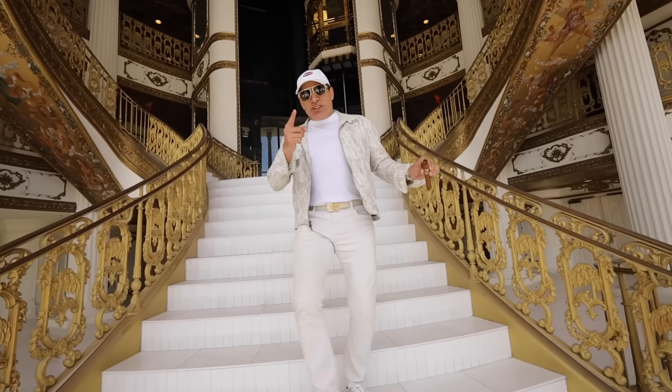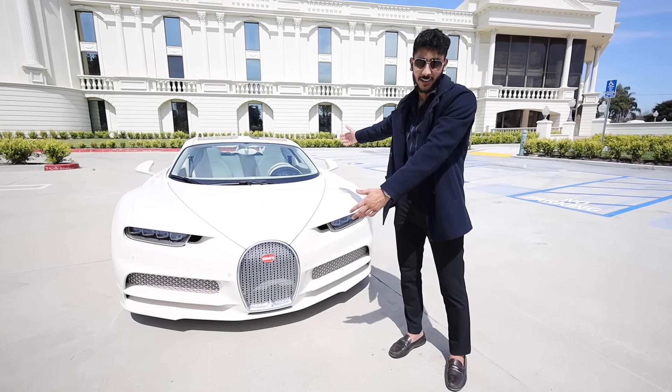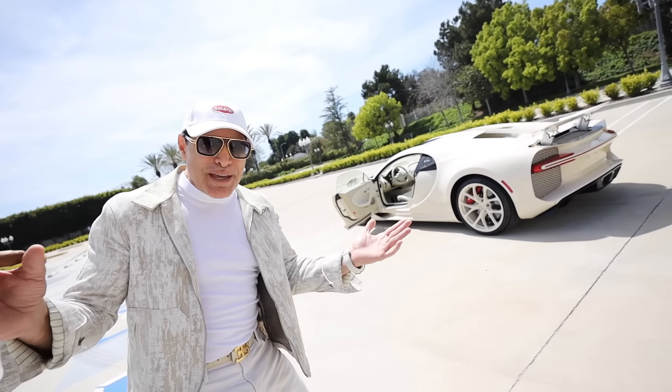Hi, I'm Manny Khoshbin. Welcome to my headquarter, the Palazzo. This is insane. And we have this one-of-one Bugatti Chiron from the factory. Manny Khoshbin is coming to Dubai. Yes, Habibi!